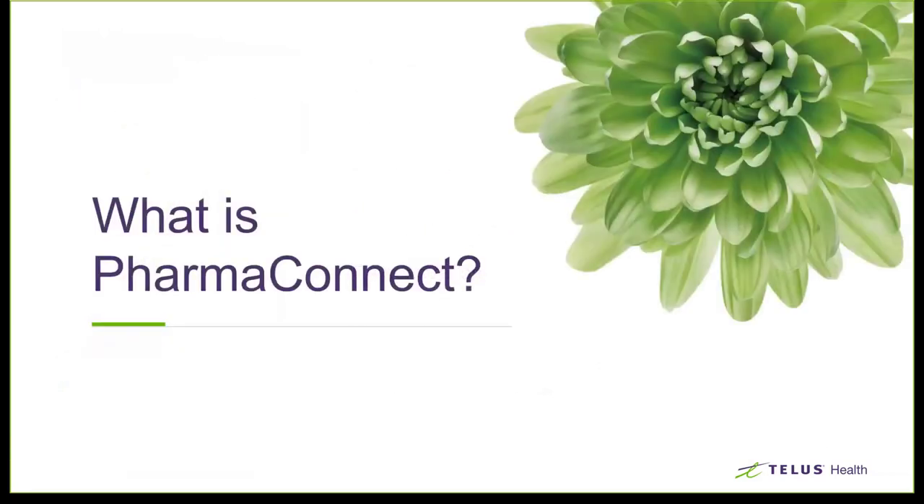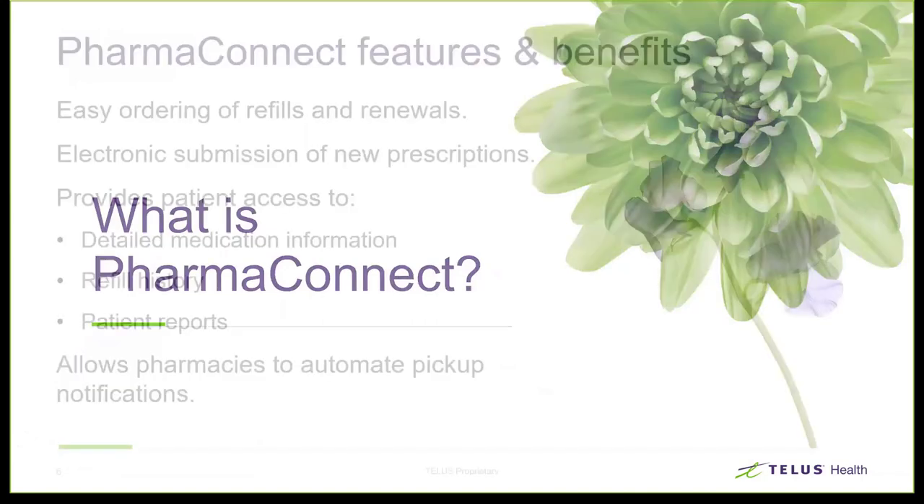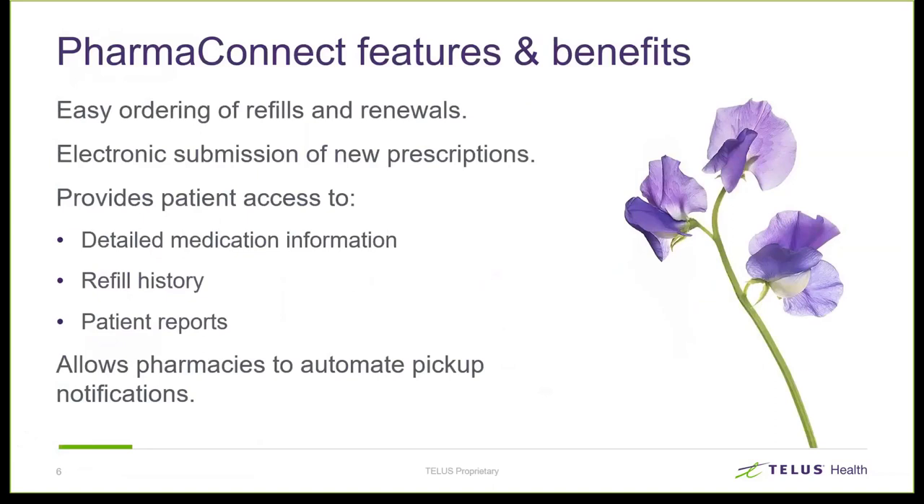So what is PharmaConnect? By design, PharmaConnect is an application that acts as an extension of the Kroll software in your pharmacy. It allows patients to order prescription refills and renewals. When I get asked about the features and benefits of PharmaConnect, it's always easy to tell somebody what it can do, but the easiest explanation is to look at the underlying categories of those features. It's a time saver and it's very easy to use — and ordering a refill should be easy, right?